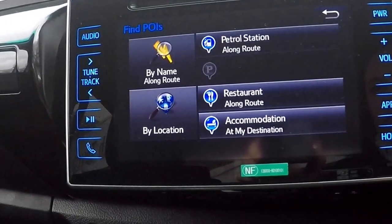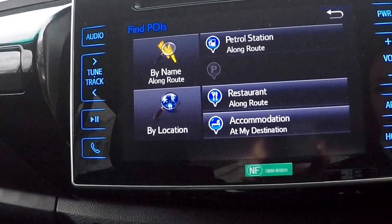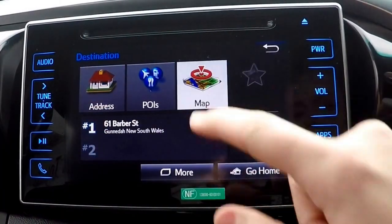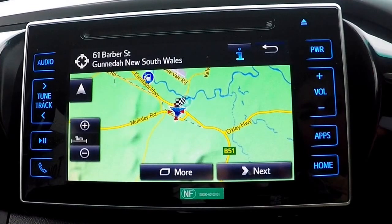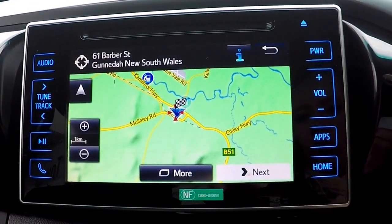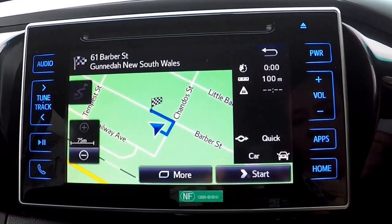Points of interest will allow you to select nearby accommodation, restaurants, fuel stations and more. By clicking the map it will give you an overview of your trip and zoom out to show you your current location.